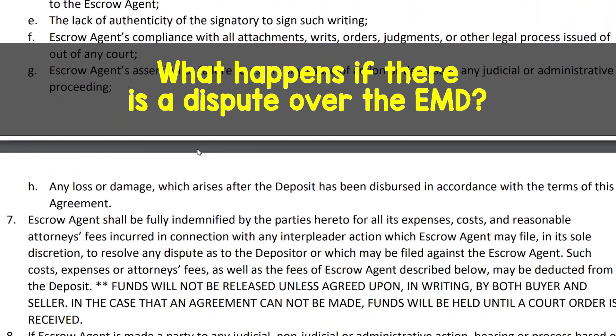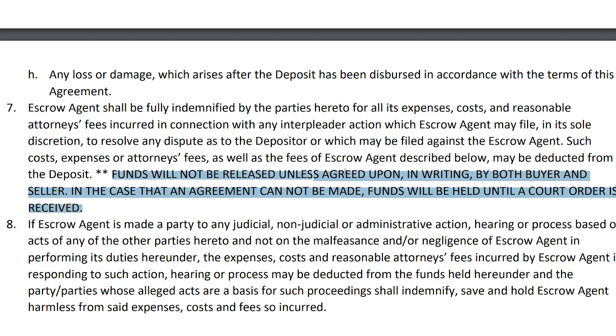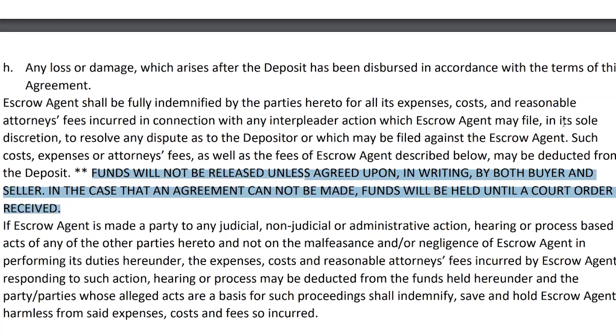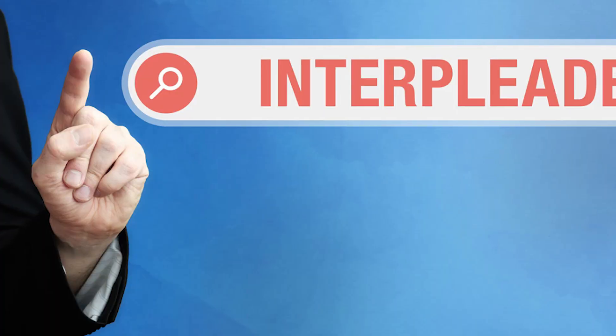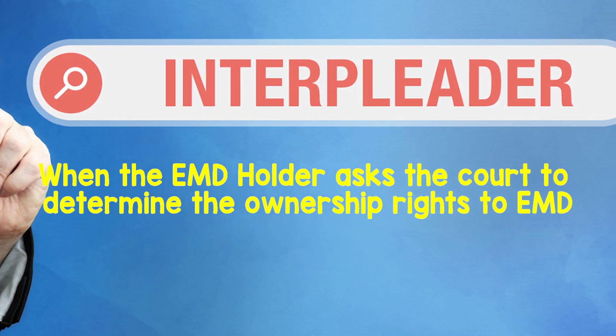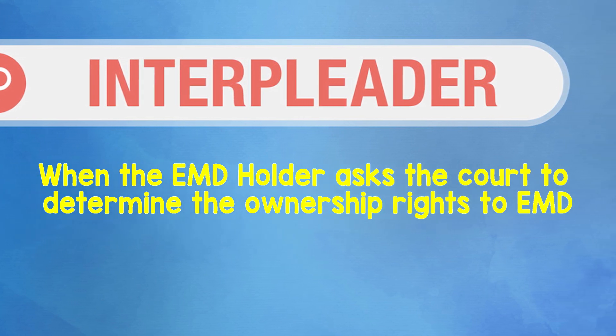What happens if there is a dispute and the buyer and seller cannot agree on who should get the EMD? Funds will not be released unless agreed upon in writing by both buyer and seller. In the case that an agreement cannot be made, funds will be held until a court order is received. It is called an interpleader action, and that is when the EMD holder asks the court to determine the ownership rights of multiple claimants to the same EMD.